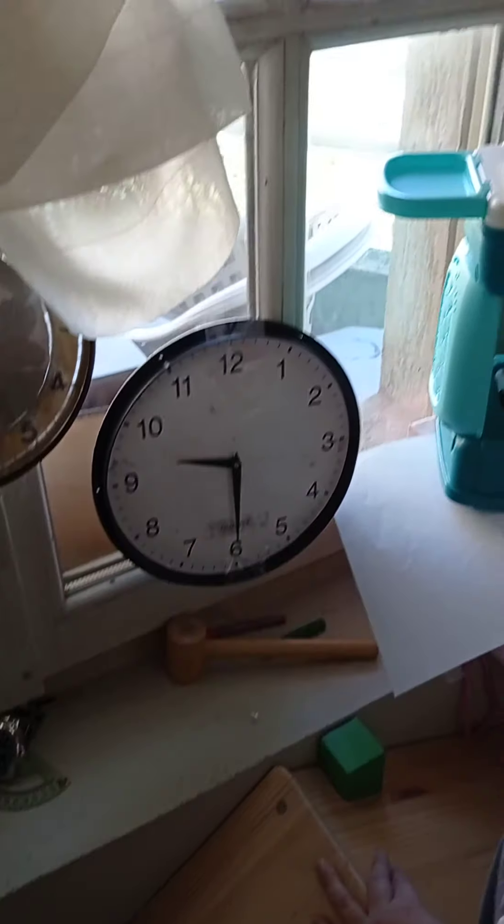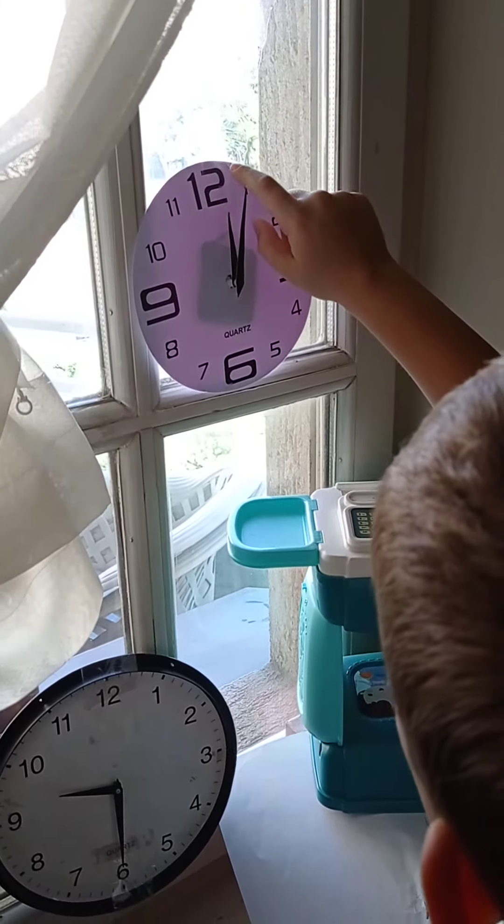Next clock is this one, little guy. Now let's try it.